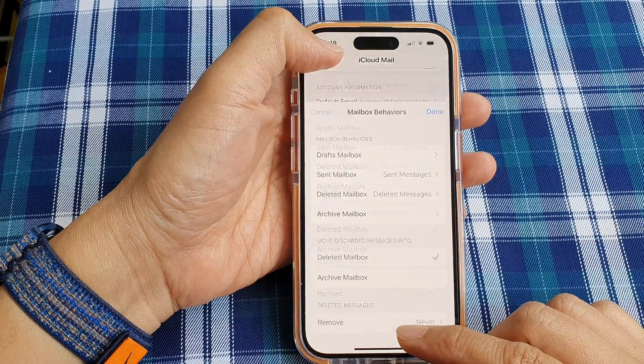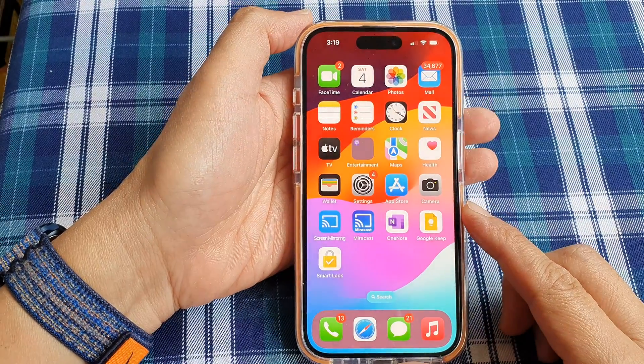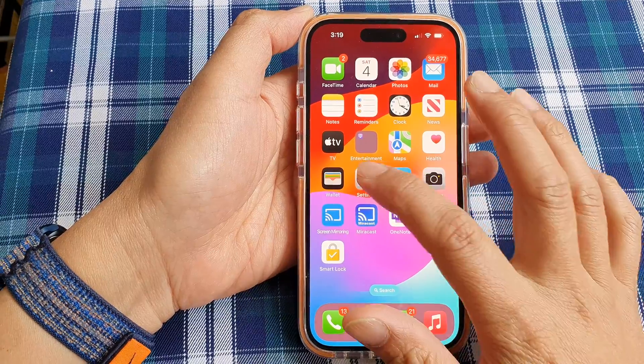First, let's go back to the home screen by swiping up at the bottom of the screen. Now on the home screen, tap on Settings.